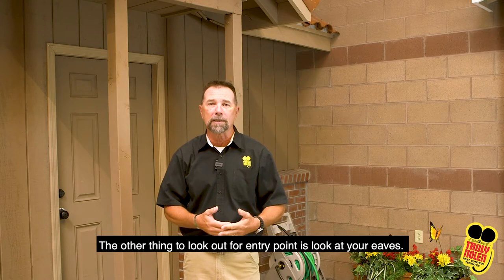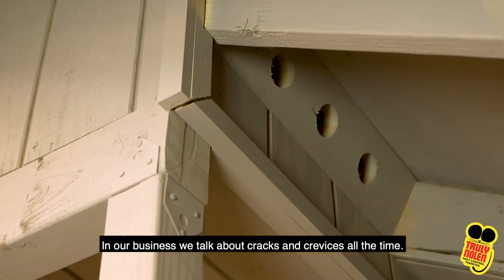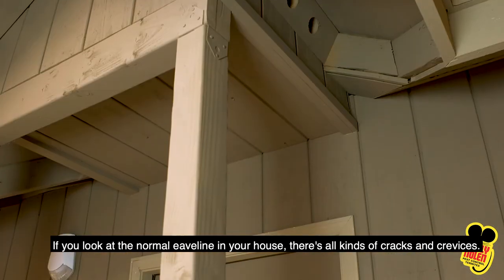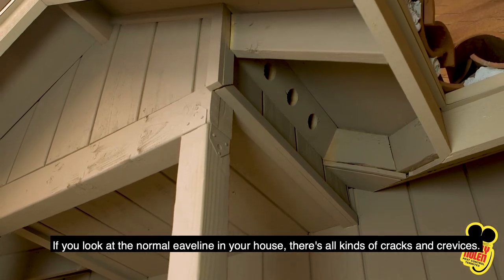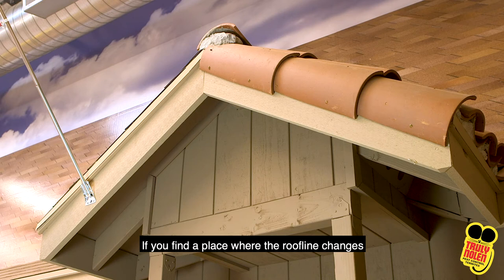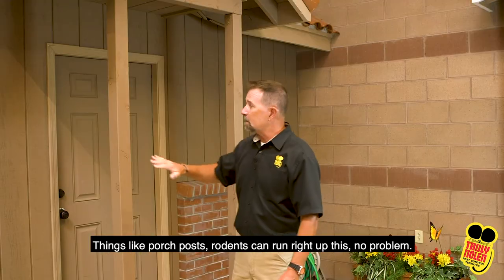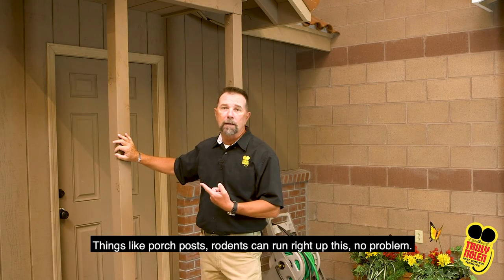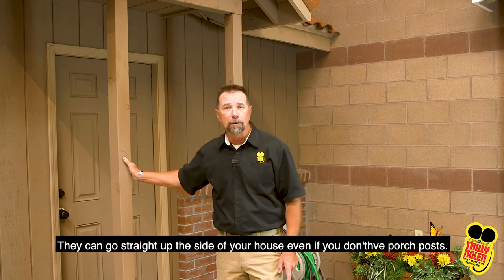The other thing to look at for entry points is your eaves. In our business we talk about cracks and crevices all the time. If you look at the normal eave line on your house, there's all kinds of cracks and crevices. If you find a place where the roof line changes, there's usually a hole in there and that's an easy access for rodents. Things like porch posts — rodents can run right up those no problem. They can go straight up the side of your house even if you don't have porch posts.